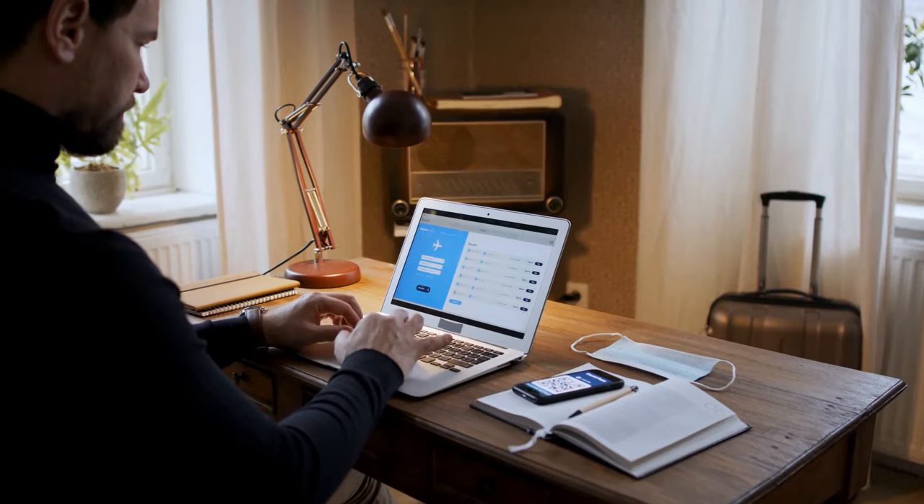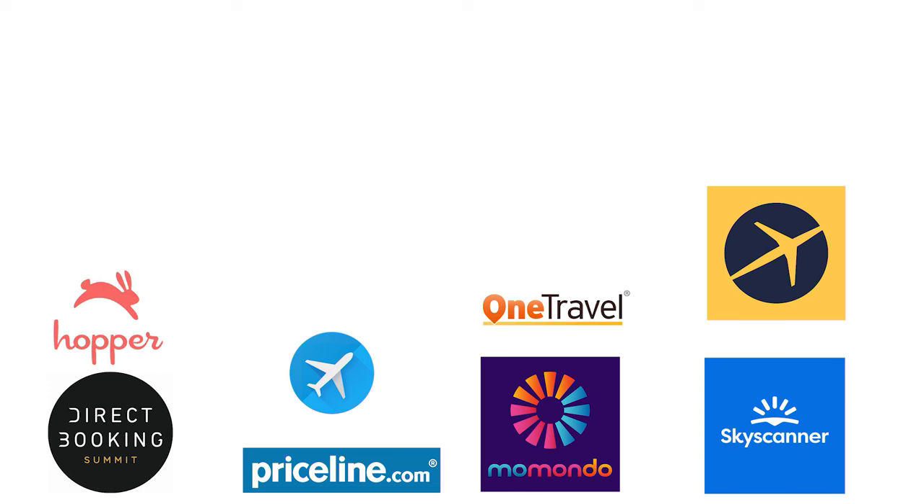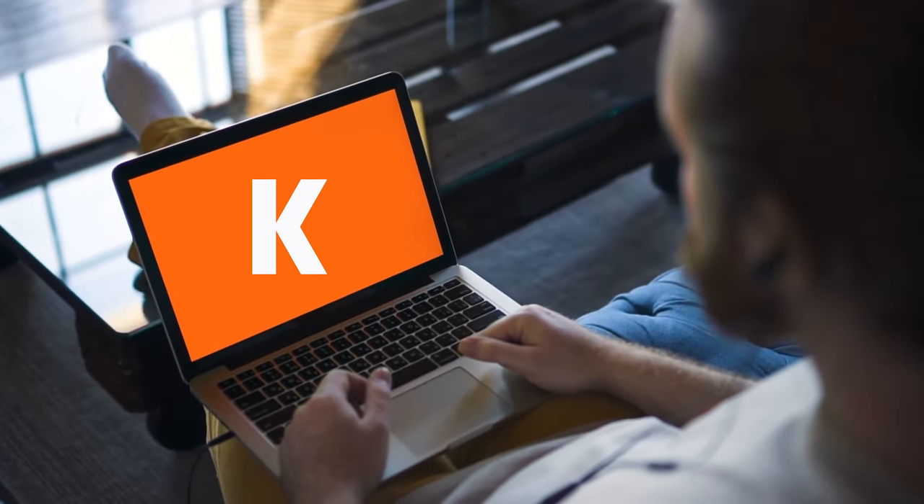In today's video, I'll be running through the top five websites that anyone can use to find the best flight deals online. The first website that you should consider checking out when looking for cheap flights would be Kayak. Kayak compares prices from many different websites all in a single spot, so you can easily see what the best and cheapest option is.